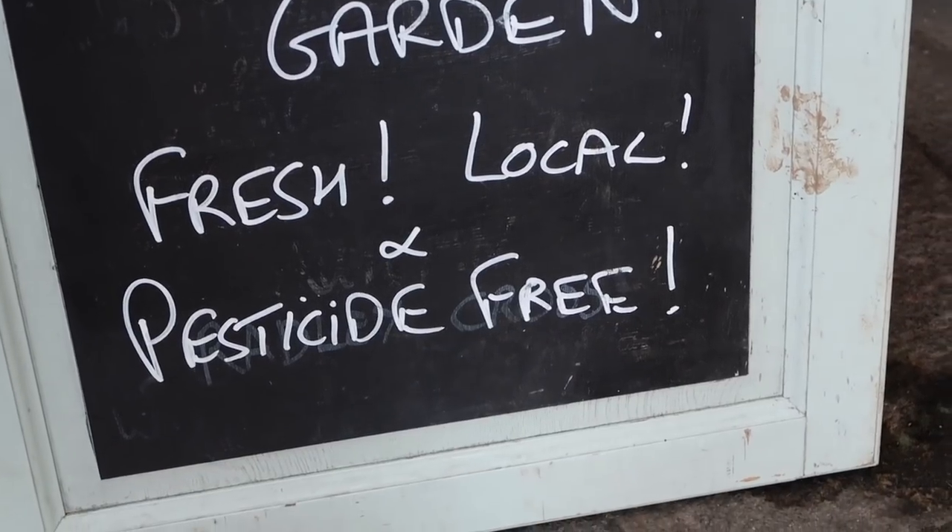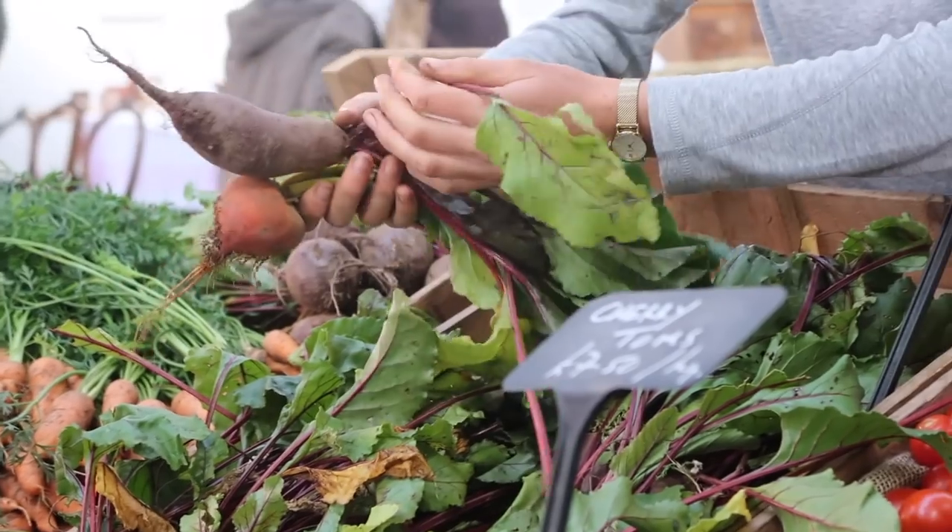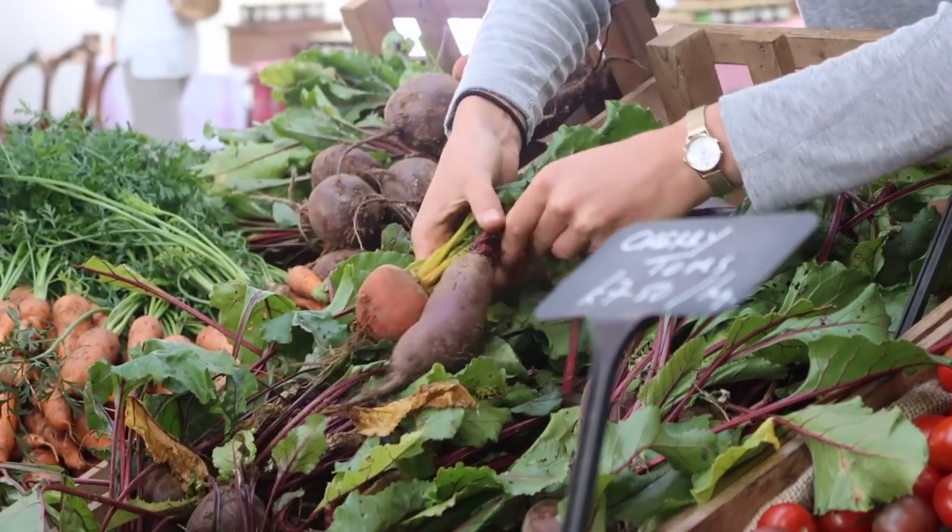Tip number nine is to buy organic where you can. This will reduce pesticides, herbicides, and toxic chemicals being leached into our soils and our foods.